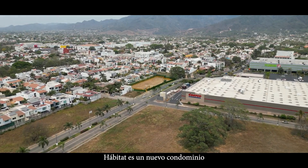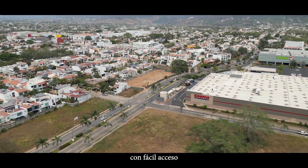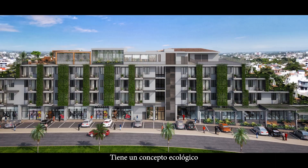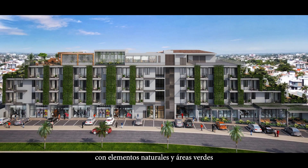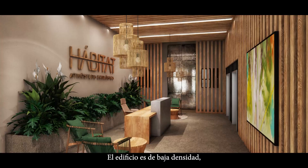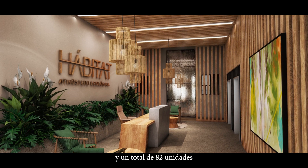Habitat is a new condominium development located at the southern end of Fluvial, with easy access to all of the main avenues. It has an ecological concept, merging modern design with natural elements and green spaces. The building is low density, with only four levels and a total of 82 units.